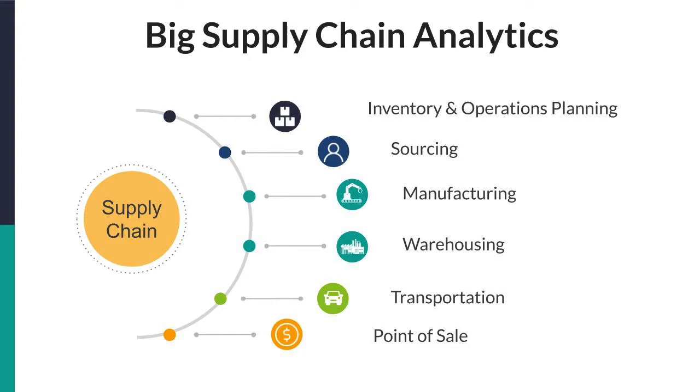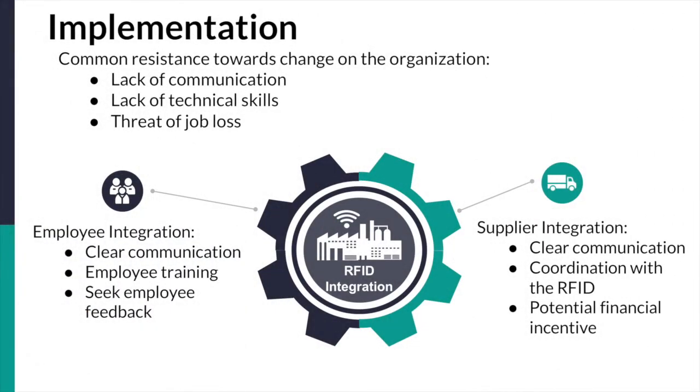Implementing RFID technology draws a couple of challenges to the change management process required to integrate employees and suppliers. With any radical change within an organization, there is some hesitation, resistance, and negative attitude towards that change. These feelings typically stem from lack of communication by the organization, lack of technical skills where employees feel they don't have the expertise to use the technology, and the threat of job loss. Therefore, in order to integrate employees, clear communication of the benefits should be stated, the organization should provide RFID training, and the organization should actively take employee feedback throughout the change management process — making employees feel they have more control, which results in greater buy-in.